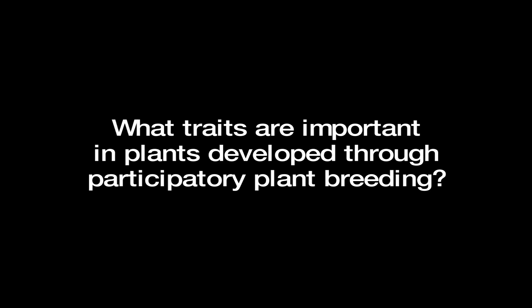The traits that are important in a participatory plant breeding project are going to vary, and a lot of it depends on what the farmer considers important. The breeder also has ideas about particular disease resistances and pest resistances that might be important. But overall there are some general categories of traits that are important — things like vigor, seedling vigor, and vigor later on during the season can be quite important.